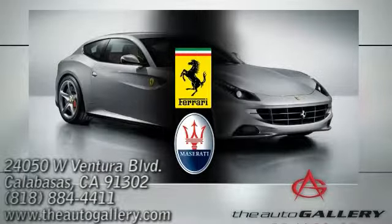Conveniently located at 24050 West Ventura Boulevard in Calabasas, California.